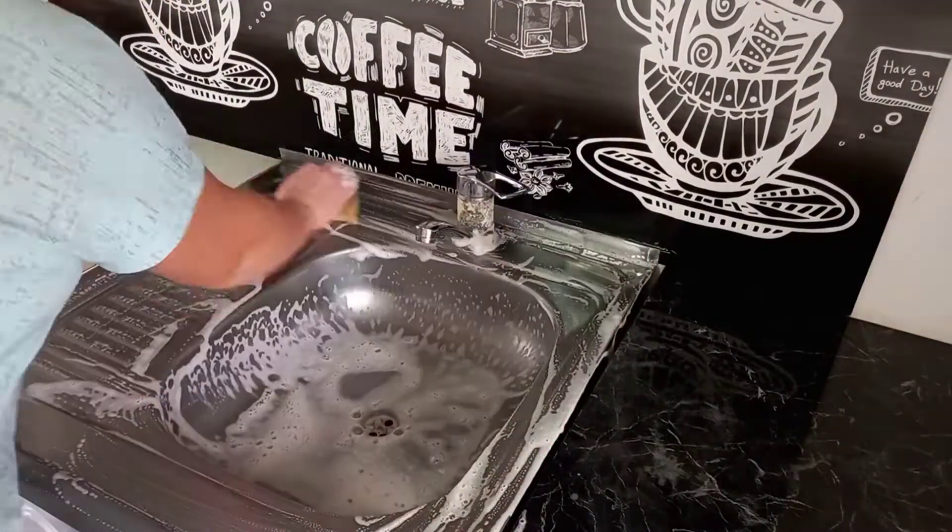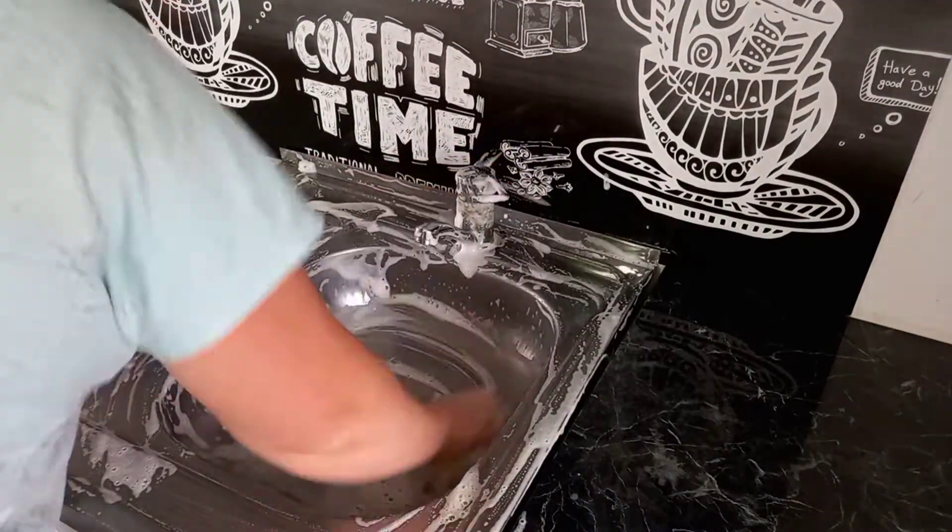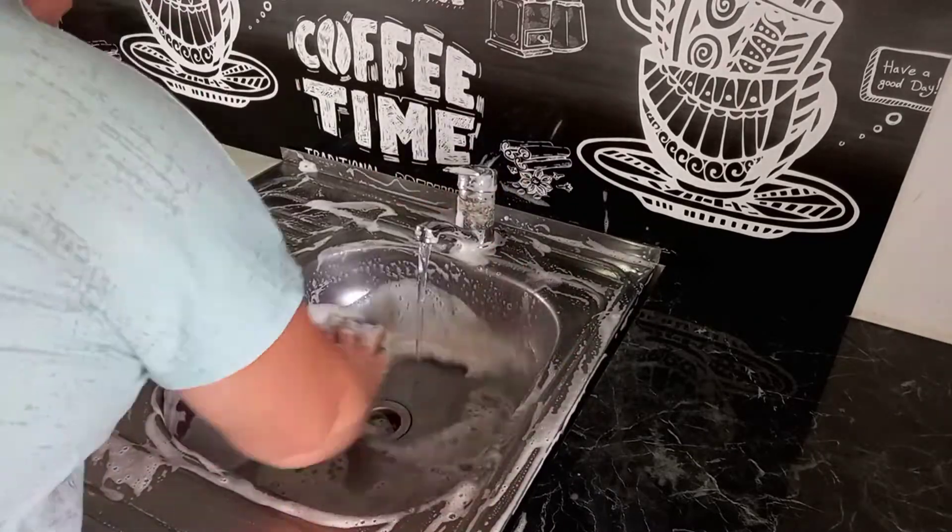Осталось помыть хорошо мойку. И кухню убирать я закончила.